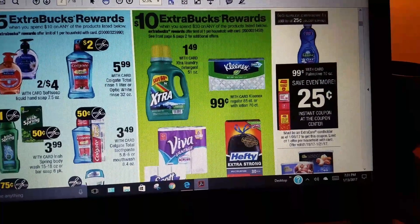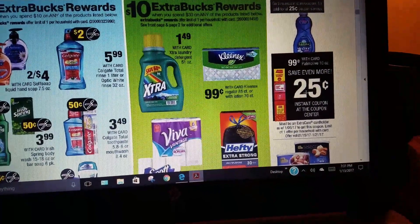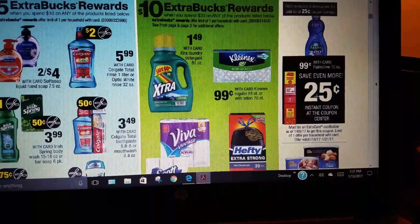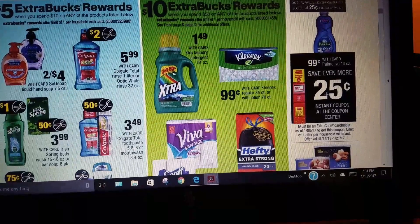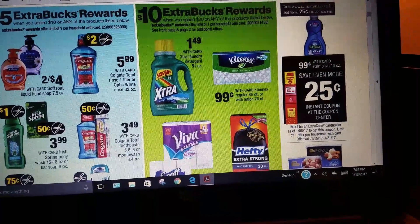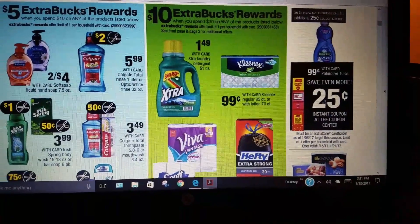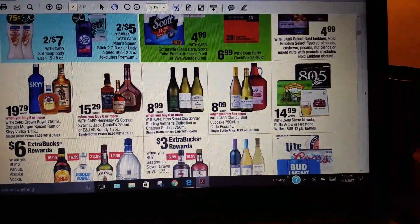Palmolive is 99 cents, and then you save an instant coupon of 25 cents. I also have an additional coupon, though I'm not sure when it expires on the Palmolive, so I've got to check that out. If you need soap, that's a good option.